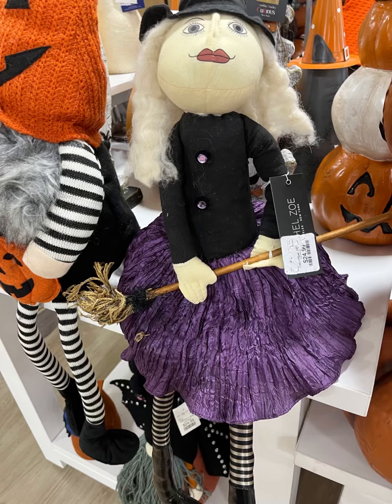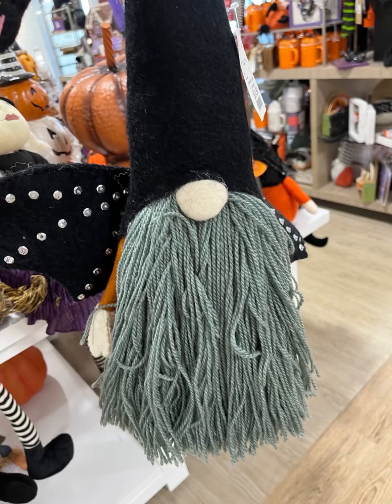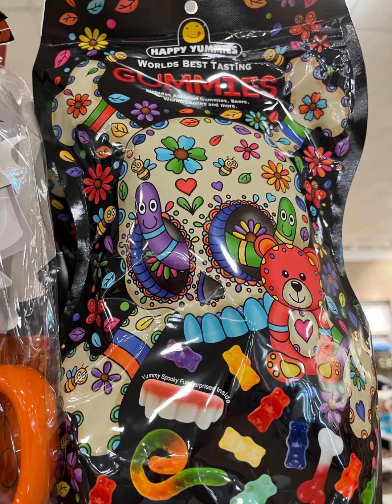Candy corn — I love that. This little witch lady looks new. She's $24.99. This is part of the Rachel Zoe collection. We have another new little gnome. They also had some little candies and gummies and stuff.